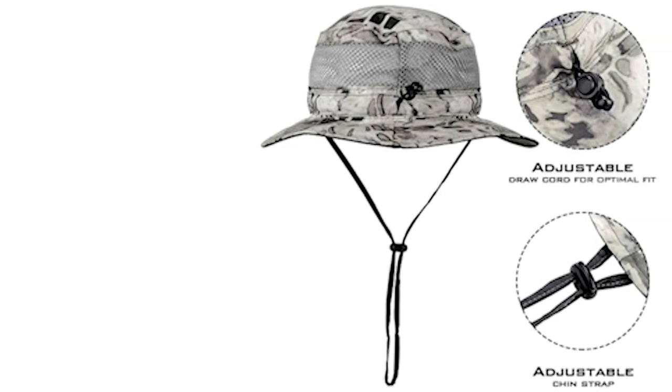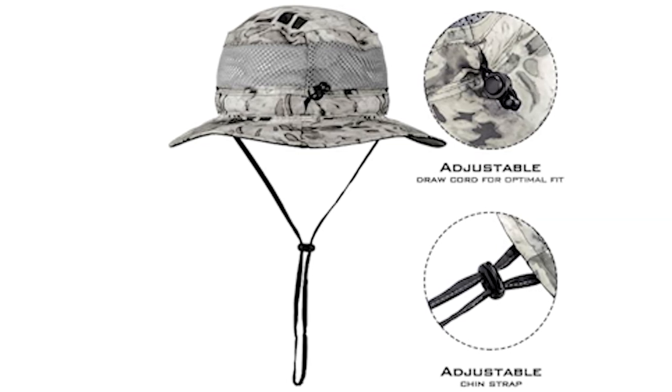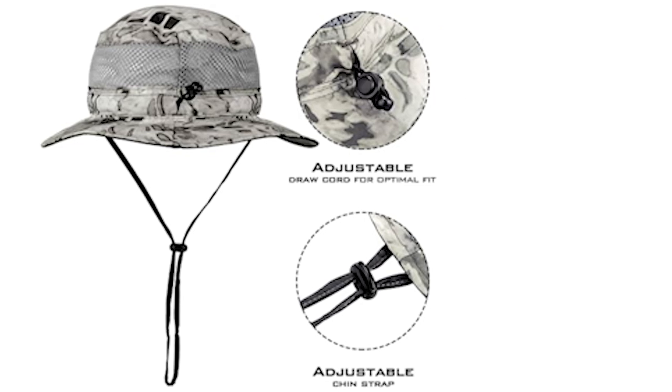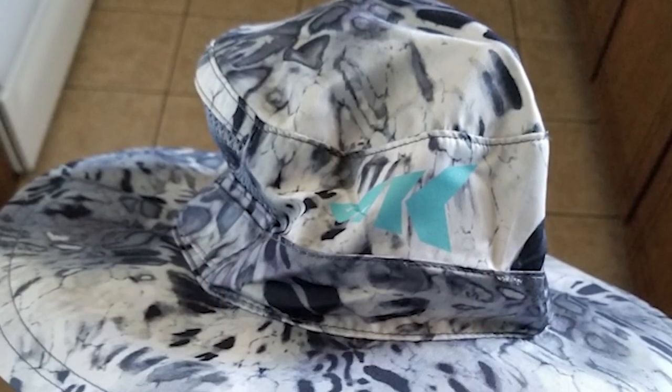It features UPF 50 sun protection, mesh venting that promotes airflow, a moisture-wicking headband, an adjustable draw cord for optimal fit, an adjustable chin strap, and fashionable Prym1 colors. This one-size-fits-all hat can be adjusted with the elastic drawstring inside the headband and locked in place with the rear-mounted toggle button.